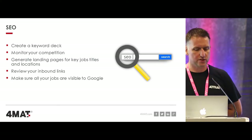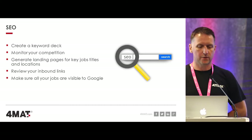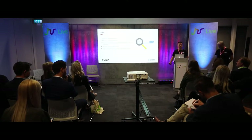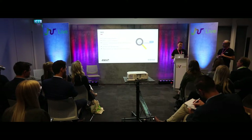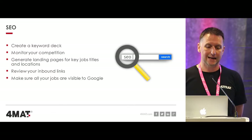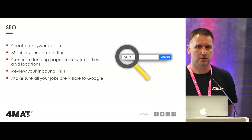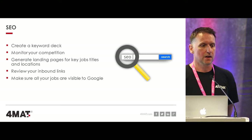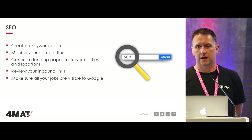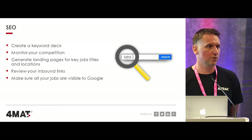Inbound links are really important - this is one of the ways Google will rank and measure the importance of your website. We've had quite a few clients over the last 12 to 18 months who have actually been under SEO attack, and the first thing that goes is your rankings, influenced by those inbound links. Review them at least once a quarter. A big thing is making sure all your jobs are visible to Google - some ATSs have jobs hidden from Google completely. Making sure your ATS plugin is working is really important, particularly with Google for Jobs having launched 12 months ago.